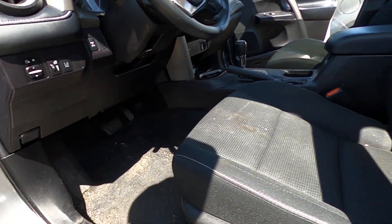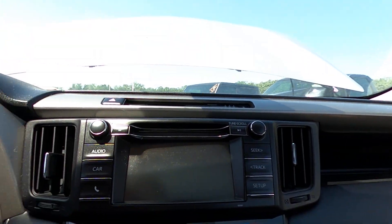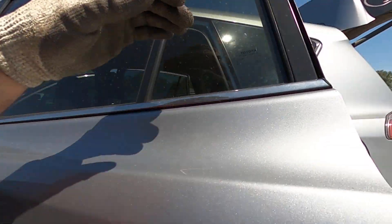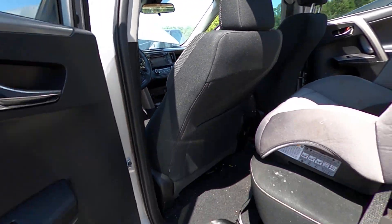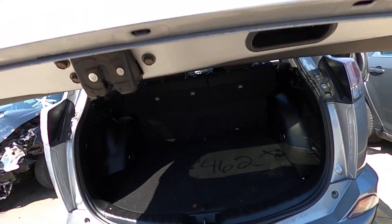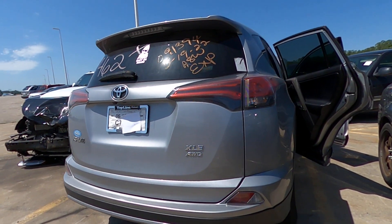Gonna want to detail the inside of course, clean it up a little bit. Comes with the sunroof. Interface looks good. Ignition looks good. All wheel drive.